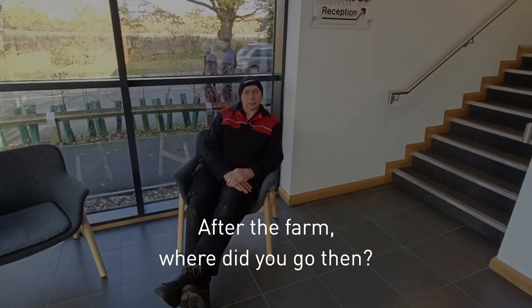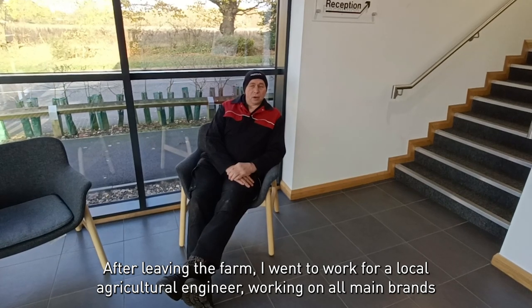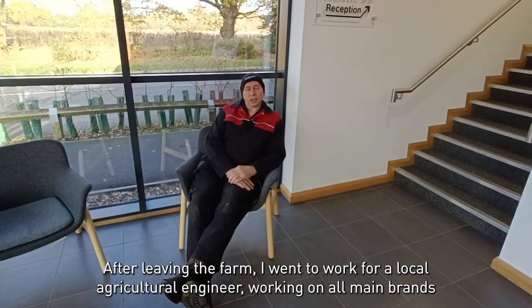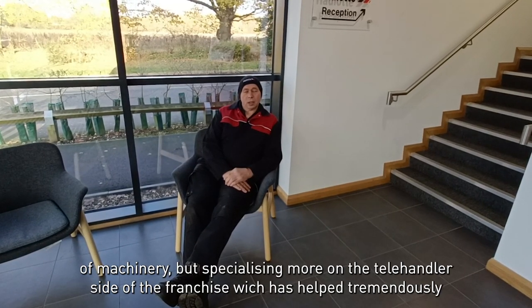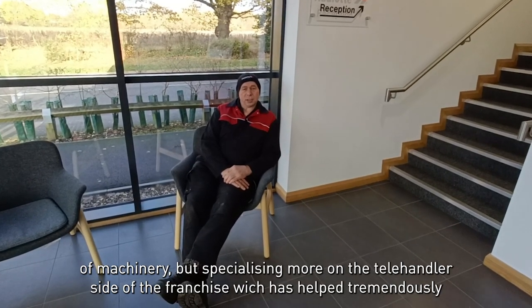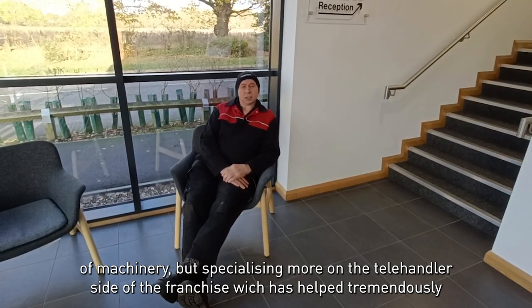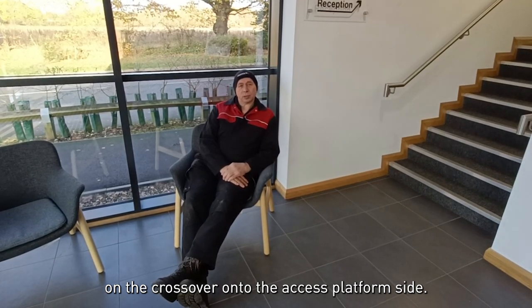So after the farm, where did you go then? After leaving the farm I went to work for a local agricultural engineer, working on all main brands of machinery, but specialising more on the telehandler side of the franchise, which has helped tremendously on the crossover onto the access platform side.